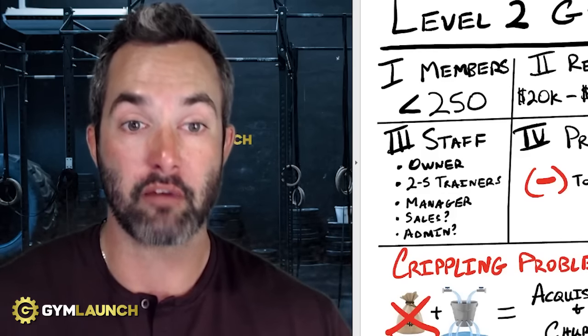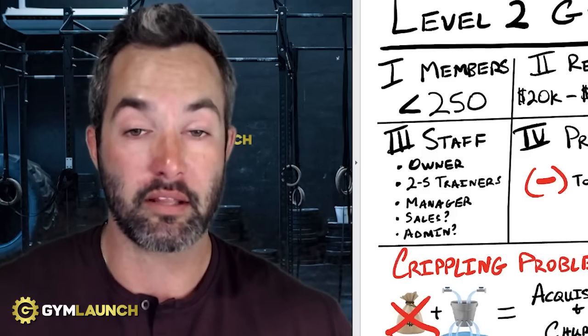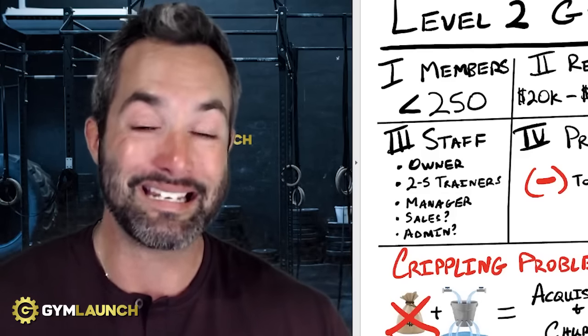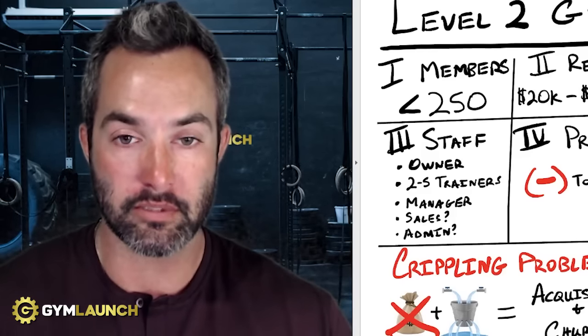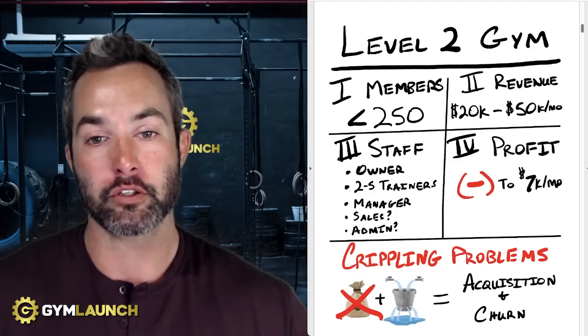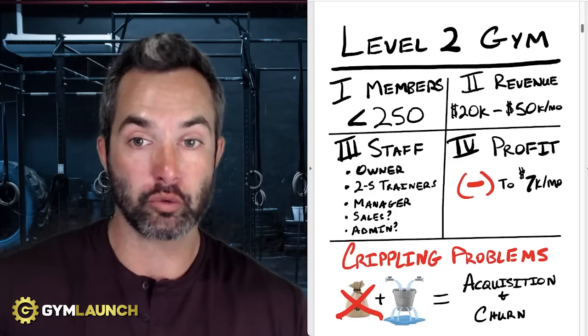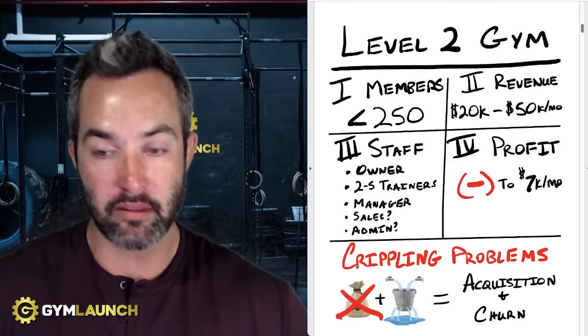A level two gym typically looks like this: you have less than 250 members. Now, some of you might be making $50,000 a month off a hundred members — that's great, it means your pricing is aligned where it should be. But for most facilities, 95% of the facilities we've talked to — and we've talked to over 33,000 gyms in the last six years — the average gym charges between $120 to $150, and the actual average client value is typically around $130 because of discounts.